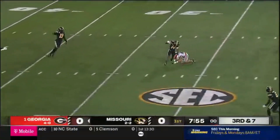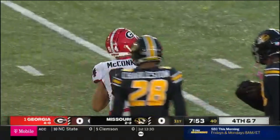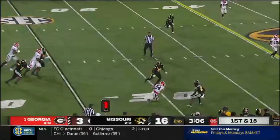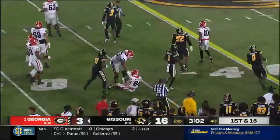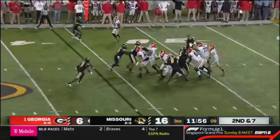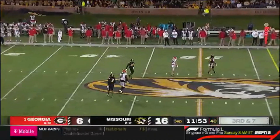Bennett takes advantage of the time, but it's a drop. It's Ladd McConkie. Here's McConkie. The game at tight end with Bowers on the sideline. Play action. Bennett stands tall but leaves it high, trying to find McConkie.